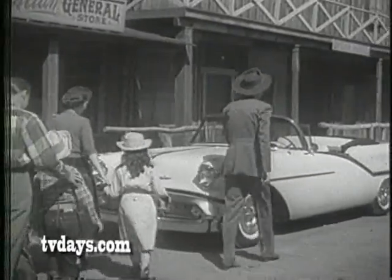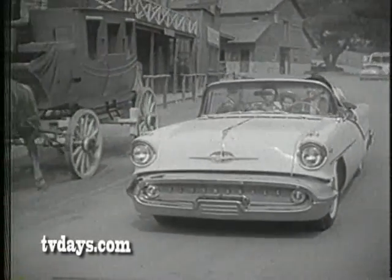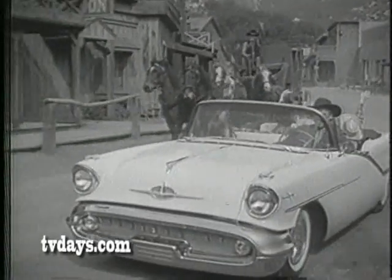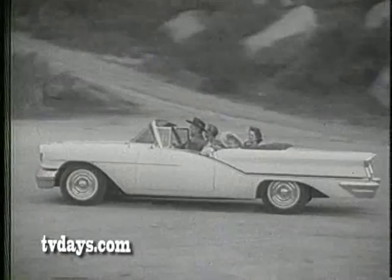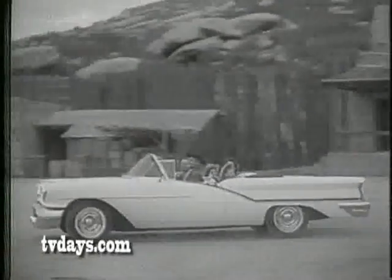A tour of this busy movie ranch can really be fun. Especially if you're taking it in a rocket engine Oldsmobile, like this Starfire 98. What an unbelievably smooth and level ride you get. Take a sharp curve, like this one coming into old Fort Apache. There's never a dip or a sway when you're cradled in Oldsmobile's new wide-stance chassis.